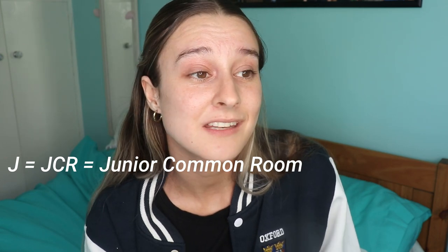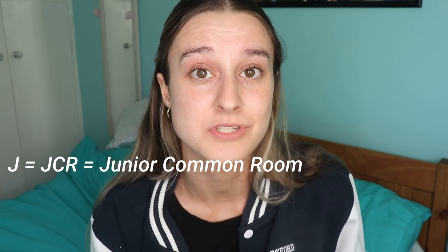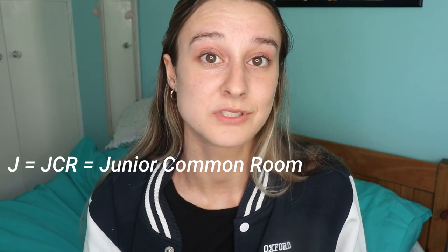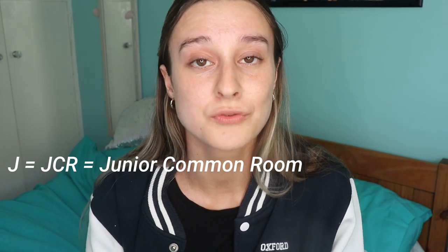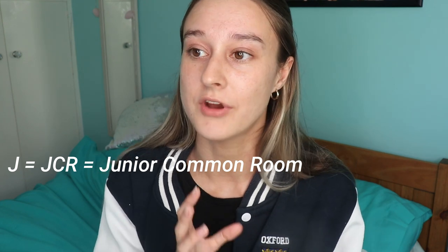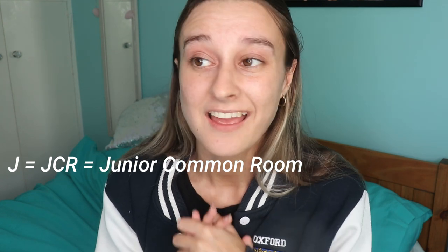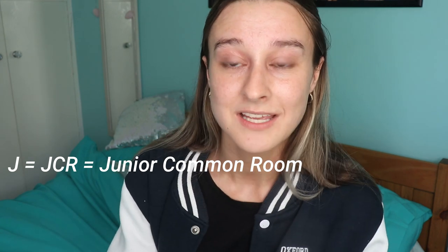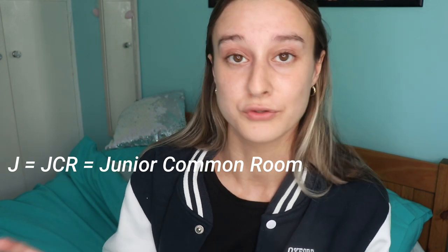J is for JCR. JCR stands for Junior Common Room. It can mean the undergraduate student body — once you are an undergraduate at Oxford you are part of the Junior Common Room, you can vote in college politics — and it also refers to the physical space that is the common room for undergraduates.